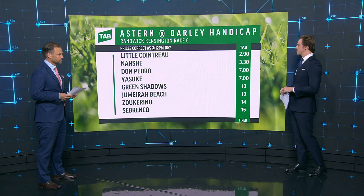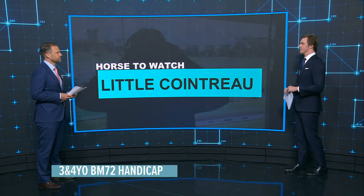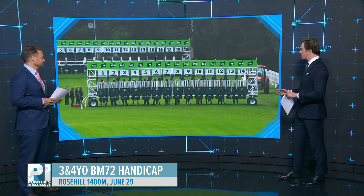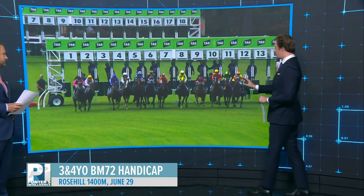Talk about a consistent horse — 11 starts, it's only missed a place once. Can you believe it? Saturday grade, back to Wednesday grade, and I just wanted to show the start, so all the way out there here, just see how it cops a little bit of a bump.